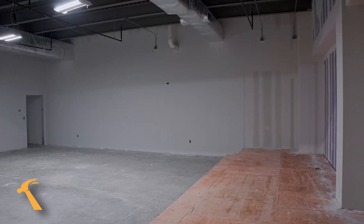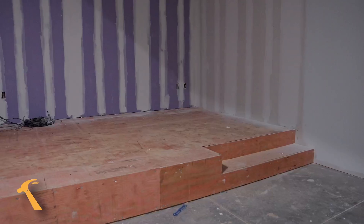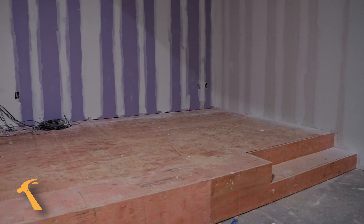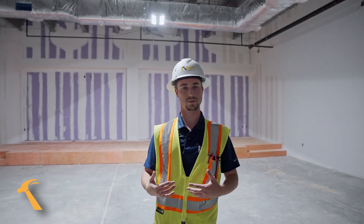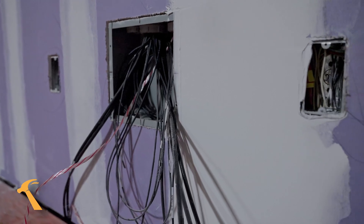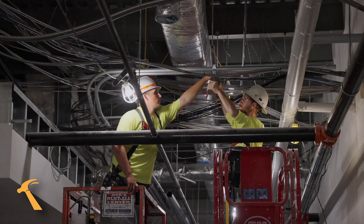Each classroom includes a stage and sound booth. You can see we've made significant progress — most of the walls are already primed, taped and floated, and the stage has been built at the front as well. Our electrical and sound contractors have been spending a lot of time in these spaces in order to pull all the wire needed to wire up the sound booth as well as the stage with lighting and other sound equipment.